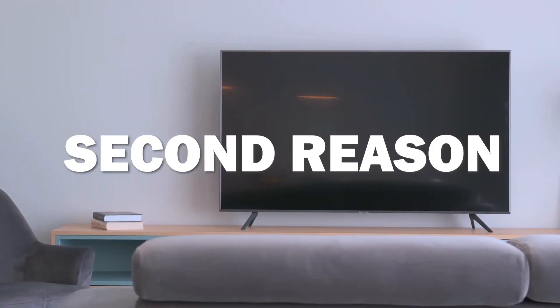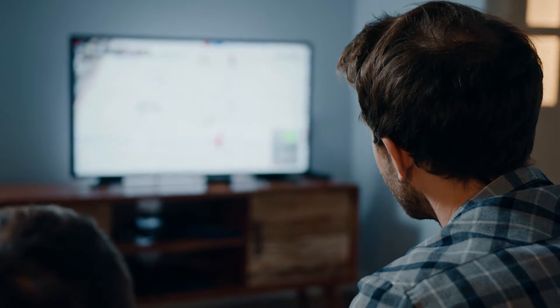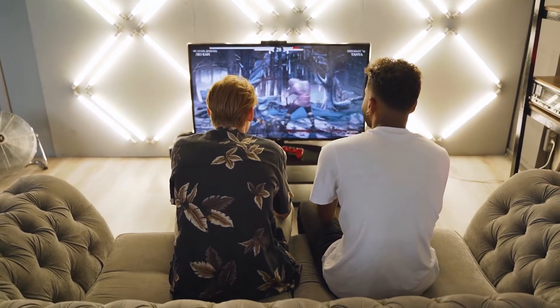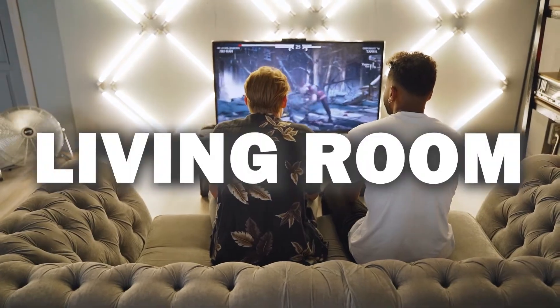The second reason is because it has a wide viewing angle. This means that you don't have to sit directly in front of the television to enjoy your favorite show — you can watch comfortably from any seat in your living room. When it comes to deciding which size TV to get, we recommend a 55 to 65 inch screen, as those are usually the best sizes for a typical living room.